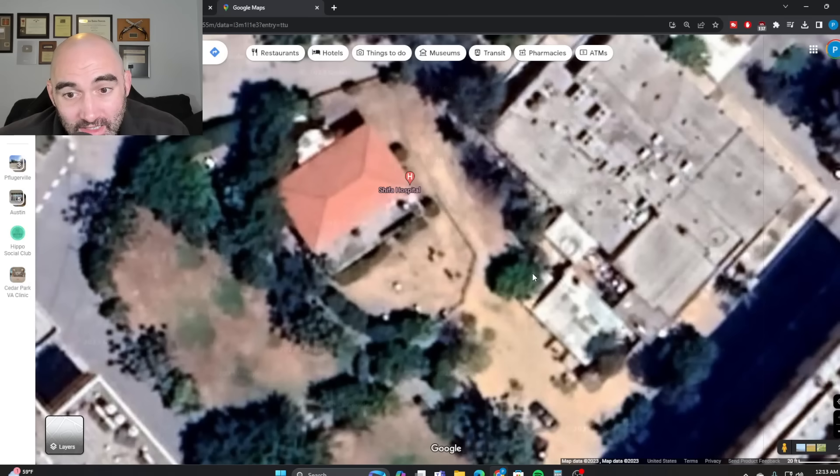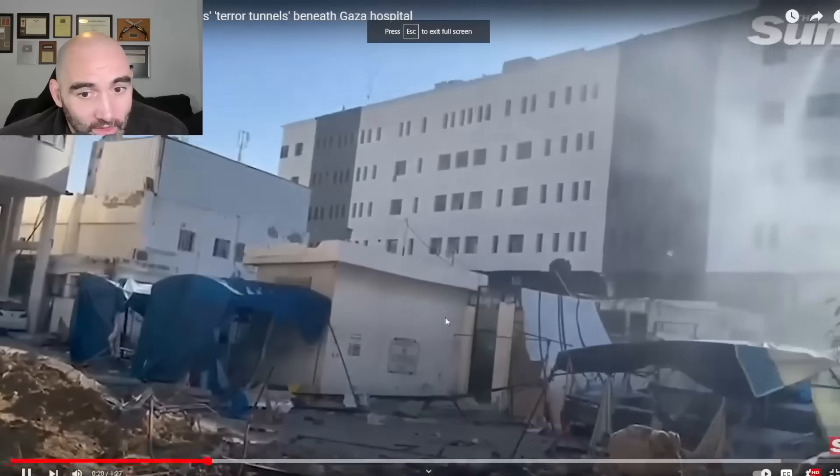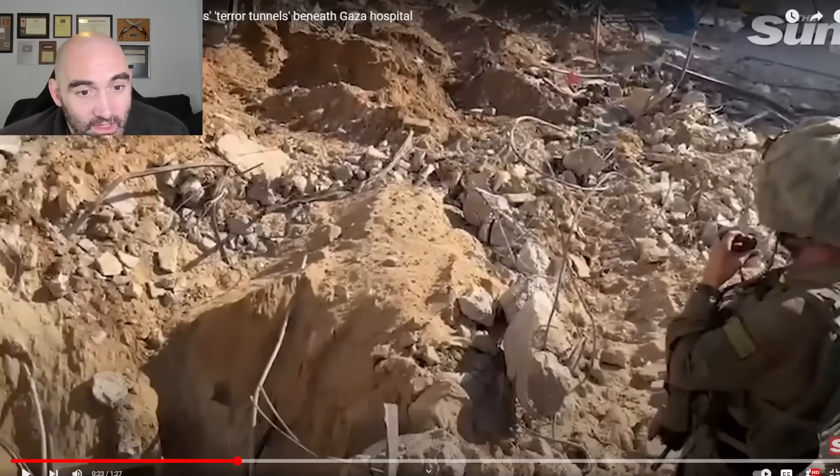It could also be concealed by this tree line, which would make sense — you would want to use foliage. If you had fighters entering and exiting a tunnel entrance, you'd want to prevent overhead surveillance. Foliage is a cheap, easy way to stop overhead observation. That said, I don't think this is necessarily a tunnel entrance — it actually looks almost like the Israelis have dug this out themselves.